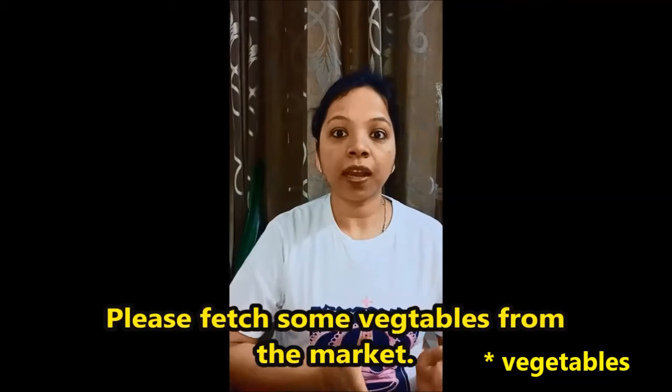On the other side, we use 'fetch' where there are two steps involved. For example, we are at home and you are at home, but I need vegetables, so I say 'please go to the market and get the vegetables.'